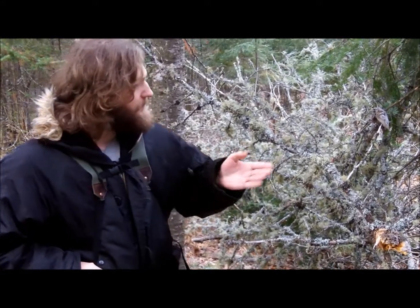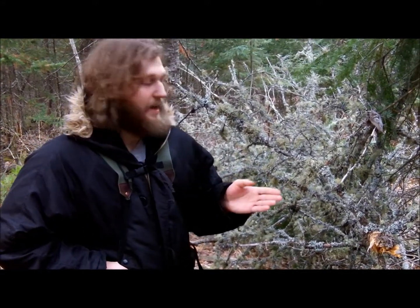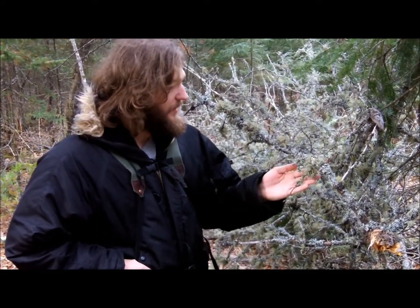Hello all, this is Bruce from Rucksack Nation and we're out on a day hike here in the great UP, the Upper Peninsula of Michigan. What we have here is old man's beard.